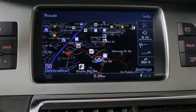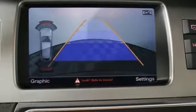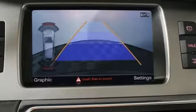Plus, heated leather seats, climate control, a parking system, and power liftgate provide the conveniences you need to keep you comfortable for the long haul.